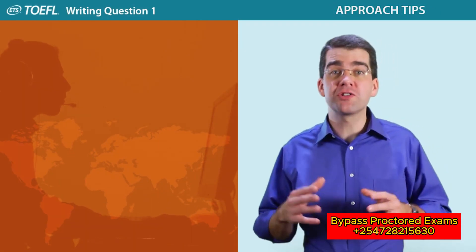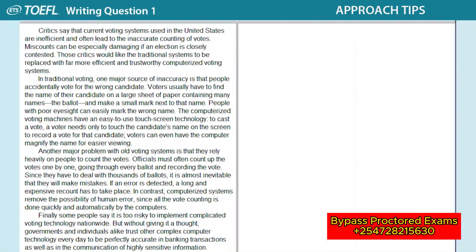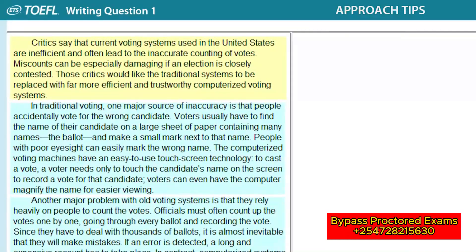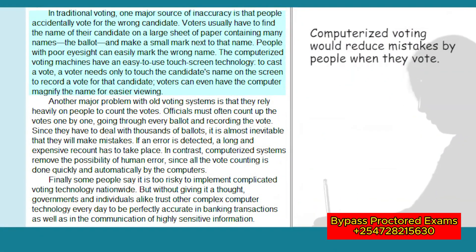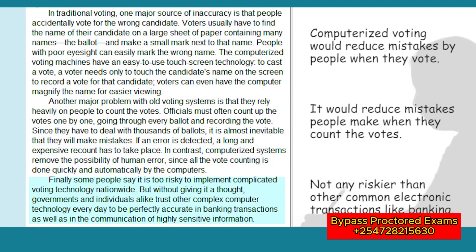Now that you understand how the question is presented, here are some strategies for what to do as you prepare and write your response. As we mentioned about the reading passage, it's important to identify the main idea, which is usually in the first paragraph, and see how it's developed. Usually there will be three points that support that main idea. For this passage about computerized voting, the main idea is stated in the first paragraph — that current voting systems are inaccurate and unreliable, and should be replaced by computerized voting systems. You'll find the three supporting points in the next three paragraphs: computerized voting would reduce the mistakes people make when they vote, it would reduce the mistakes people make when they count the votes, and it isn't any riskier than other widely used electronic transactions, like in banking.